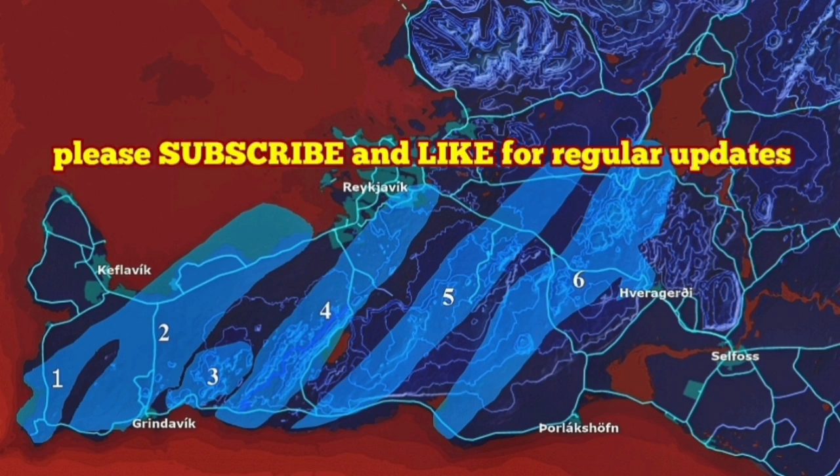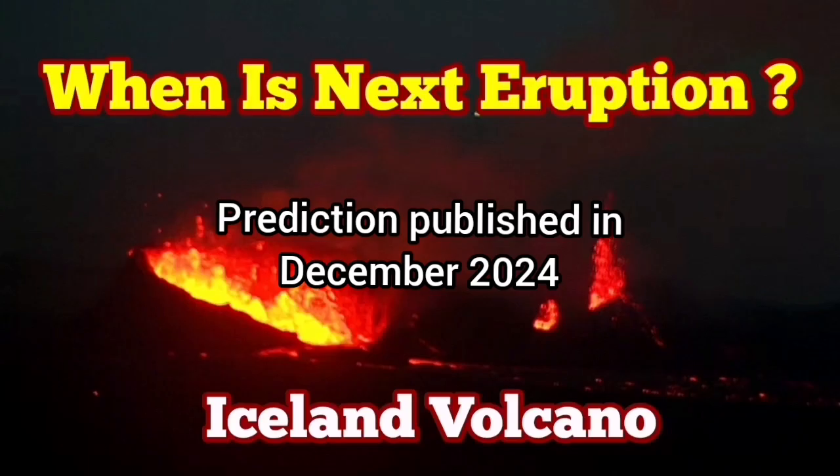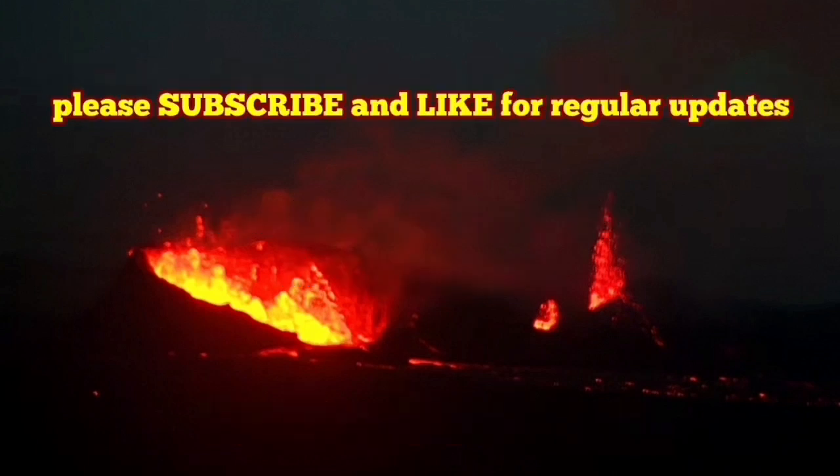The coming video is my prediction from three months ago. The 7th eruption in the Svartsengi volcanic system happened as I predicted — between the 21st and 23rd — and it happened on the 21st of November.